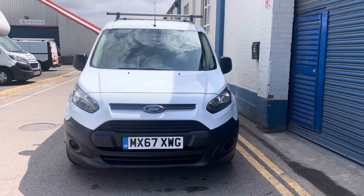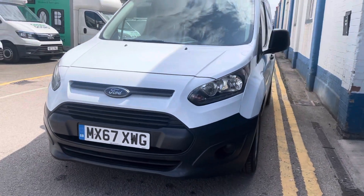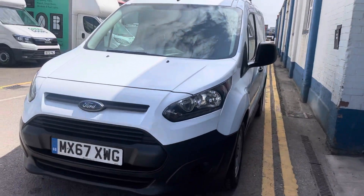Welcome to Car Firm. Today we have our 2017 Ford Transit Connect. We'll be going through the specifications and how this may be the right van for you.